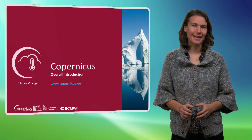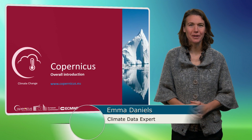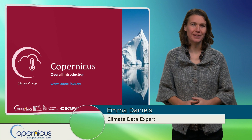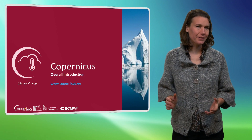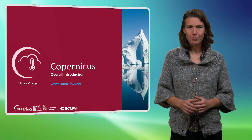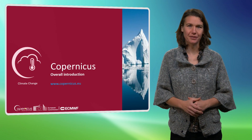Hi there, my name is Emma Daniels. I work at Wageningen Environmental Research and I'm involved in the development of the Copernicus Climate Change Service. I'd like to give you an introduction to Copernicus and more detailed information about the Copernicus Climate Change Service.